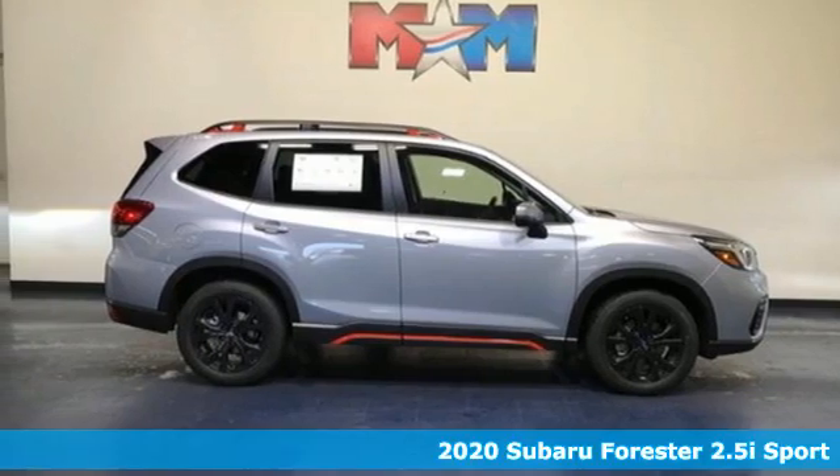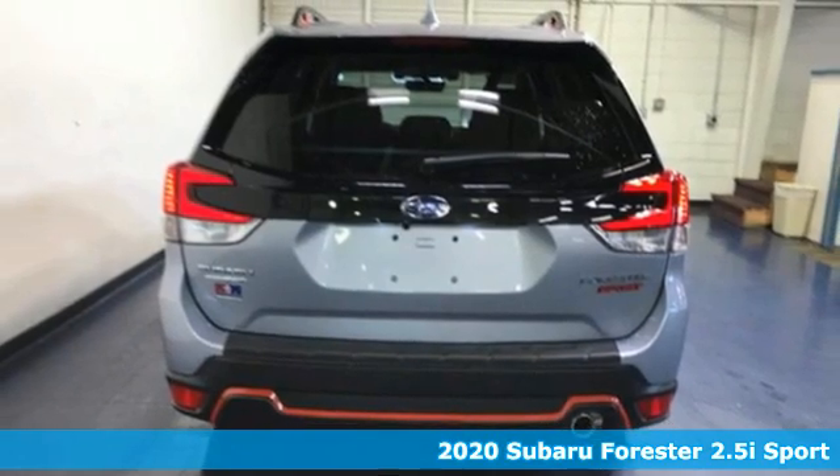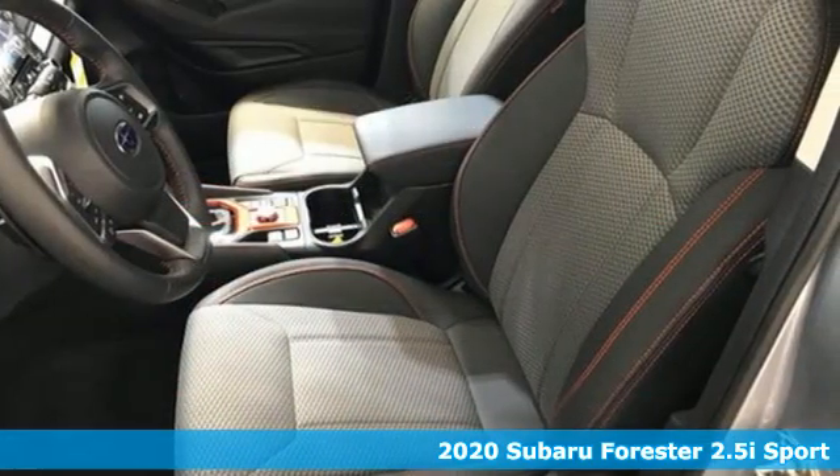It's a new 2020 Subaru Forester. Take off on an adventure or take it easy. Do what you enjoy with those you love in this versatile, durable Forester.